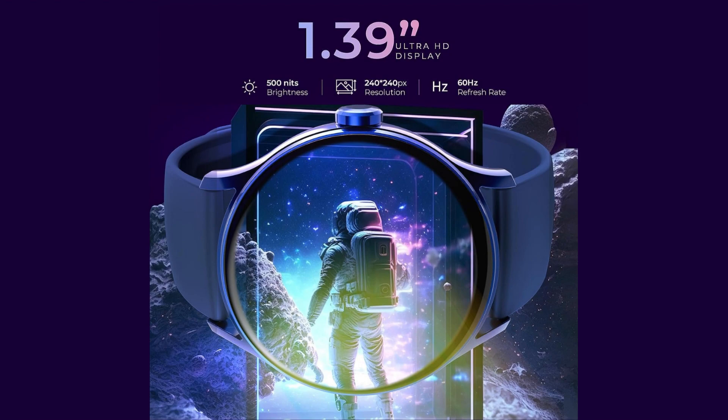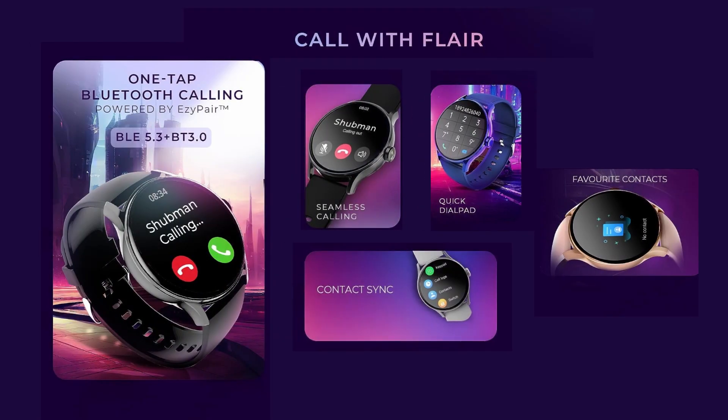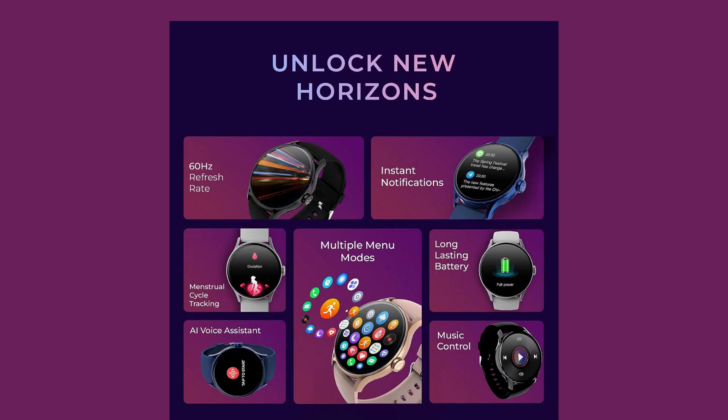It has a smooth 60Hz refresh rate. This Bluetooth-enabled smartwatch supports Bluetooth 5.3 and BLE 3.0, powered by EZ-Pair technology, ensuring a fast and stable connection.